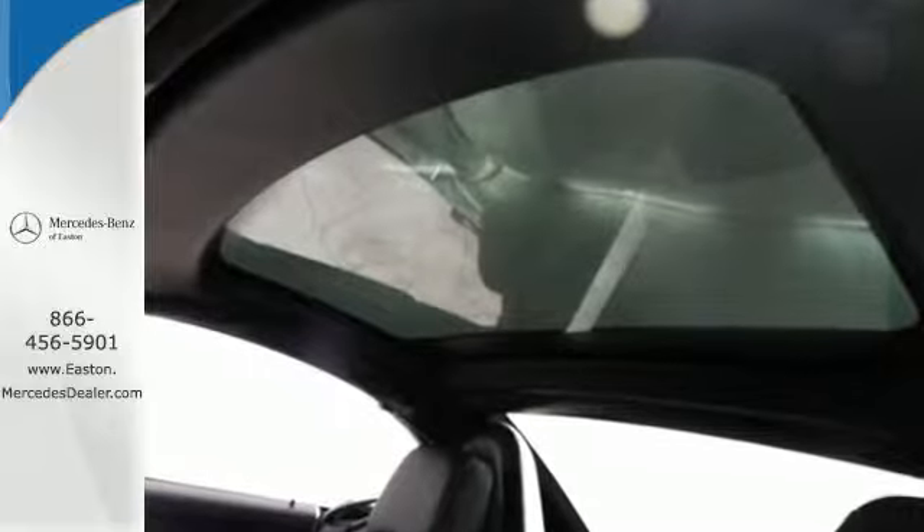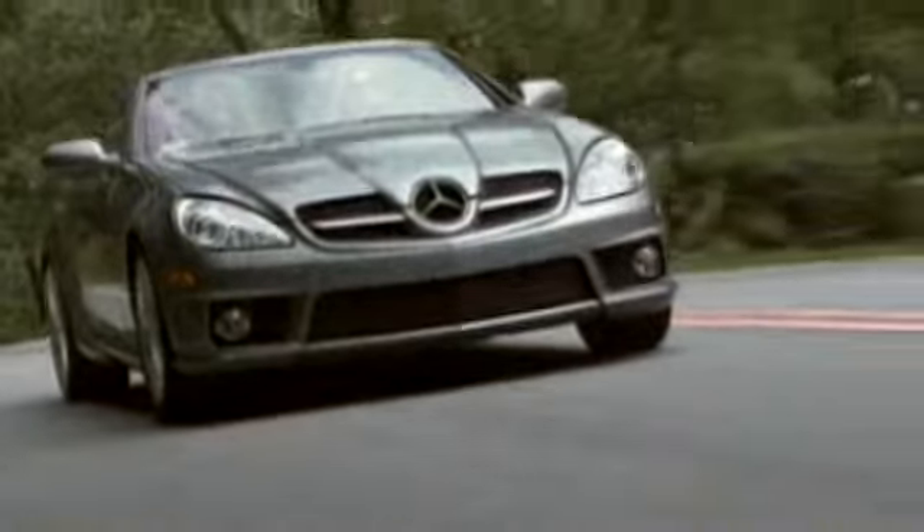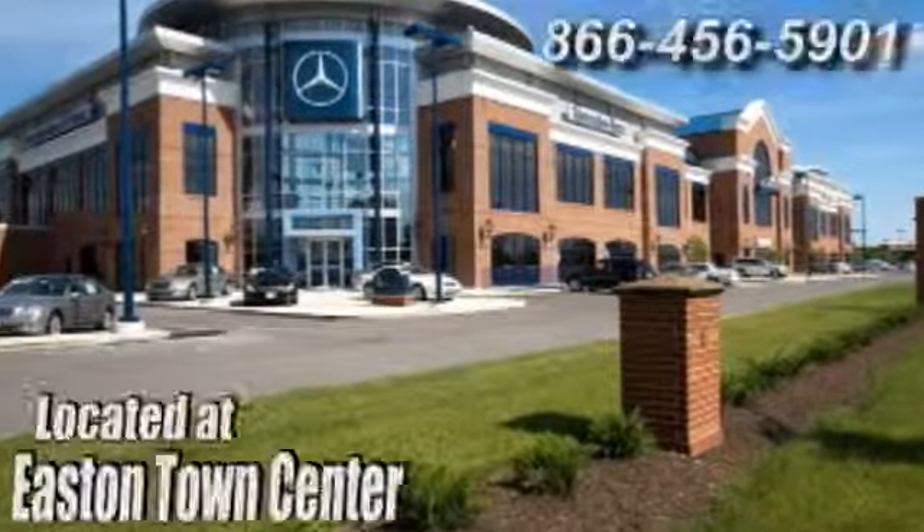Stop in and see it for yourself. Come experience luxury the Jermaine way at Mercedes-Benz of Easton, conveniently located at Easton Town Center.